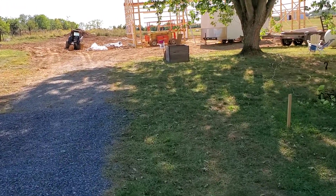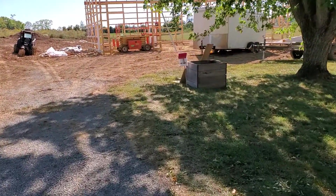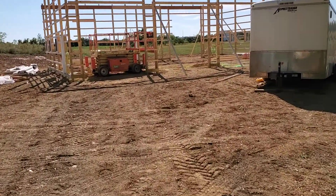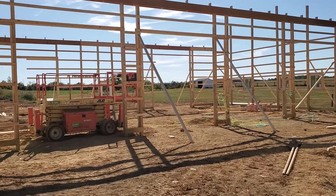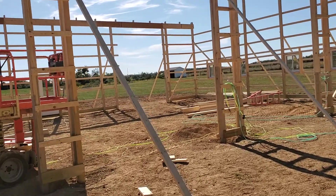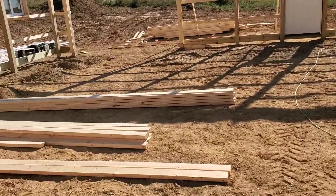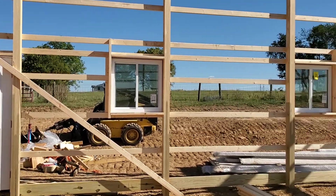Alright, so it looks like day two. I see a scissor lift out here. Looks like they have the windows and doors set, and the purlins still to put in — just moving right along. It's about three o'clock. Looking at everything, looks like they're keeping things nice and neat, squaring everything up.